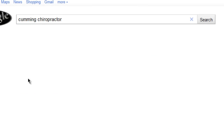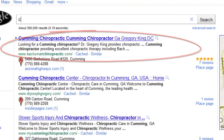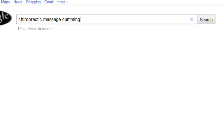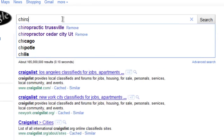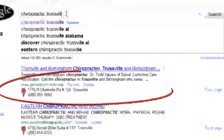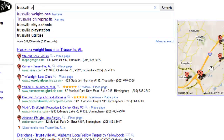Because we show them every step of the way what to do — from the basic setup to optimizing descriptions, optimizing pictures, optimizing videos, geo-tagging — everything that is necessary to get from page 3 or 4 to that prime page 1 real estate that Google endorses you and your business by putting you in that top 7 box.